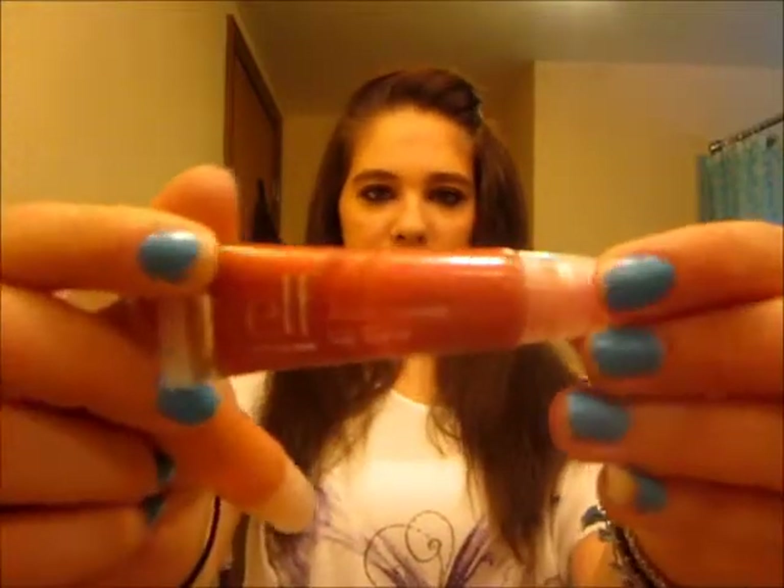This one is called Miami, and it's like a darker pink. This one is called Nashville — it's like a nude color, and this one's actually my favorite. And then this one is called Boston, and this is probably the one I use the least because the color isn't really my color.